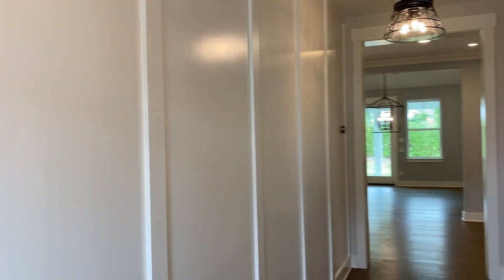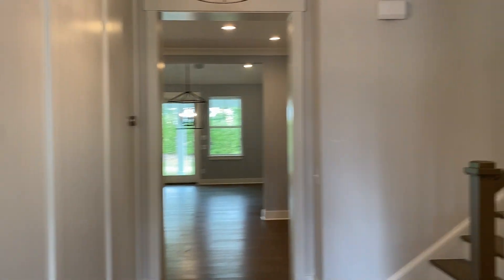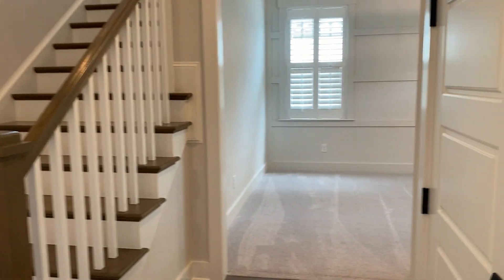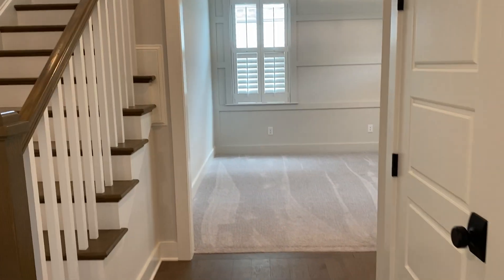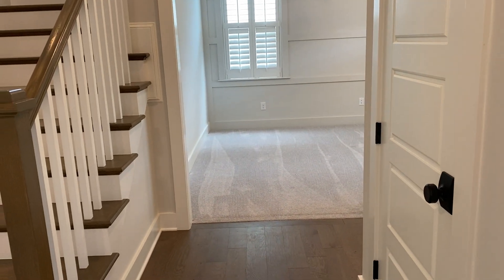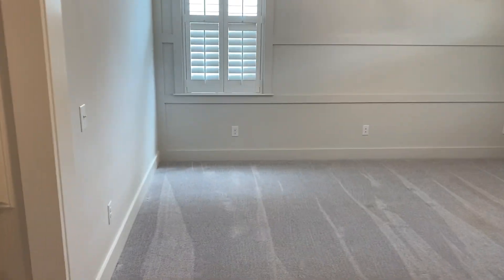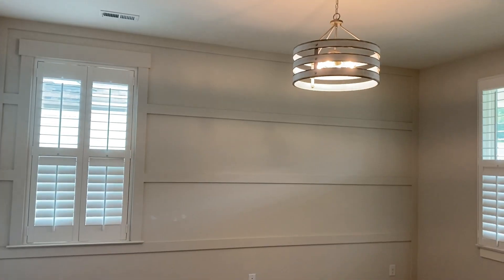So here we are standing in the front door little alleyway. This is a model home that is about two years old but no one's ever lived in it, so it has a lot of the upgrades they like to put in model homes, which I absolutely love. Coming to the right when you come in the front door, this will be the office.